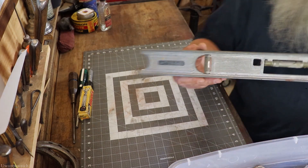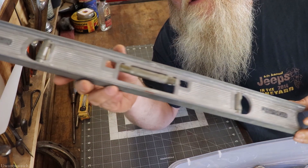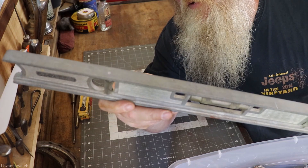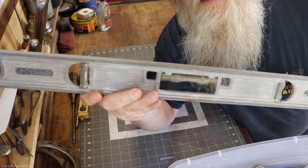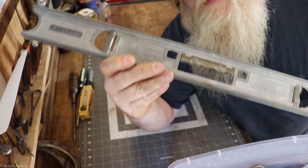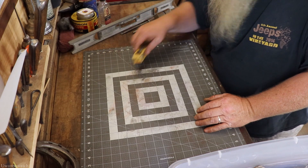The cream of the crop as far as I'm concerned is this Stanley Sweetheart level. I am so excited to get to restoring this — I paid two bucks for it and I couldn't get the money out of my pants fast enough. I don't see these too often, and when I do they're usually broken. Awesome, I'm so psyched to have this. That's all my good individual finds for today.